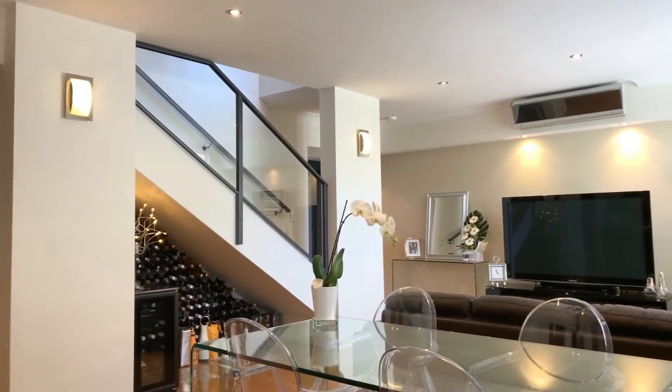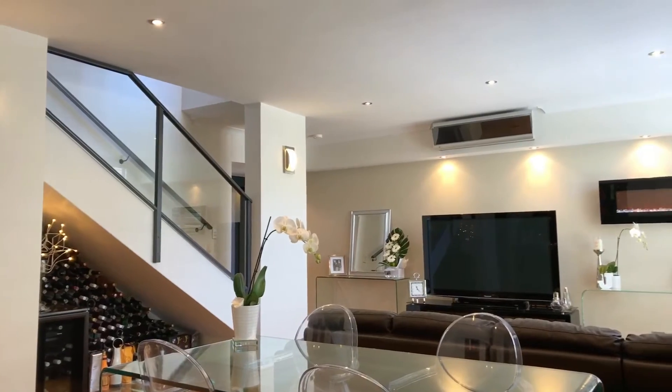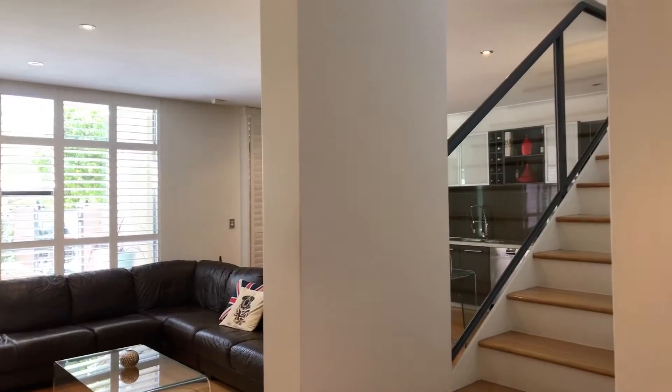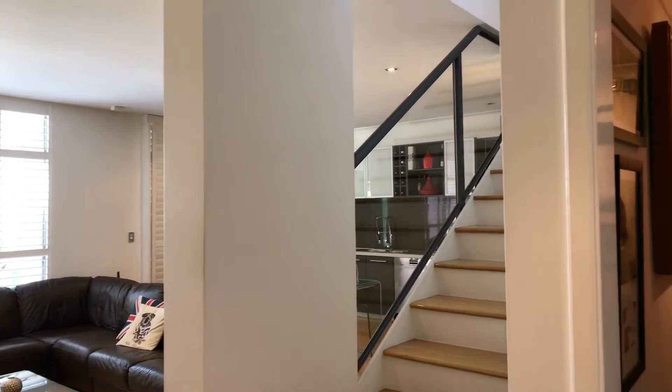Downstairs you'll find the modern kitchen with stone benchtops and Miele appliances. There's also a powder room, a laundry, a study and access to the double garage.